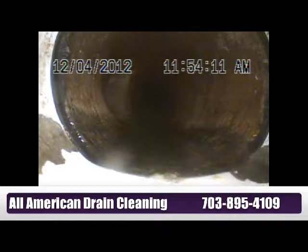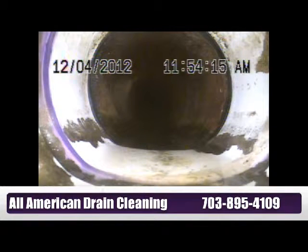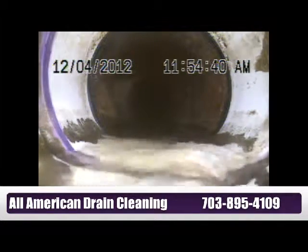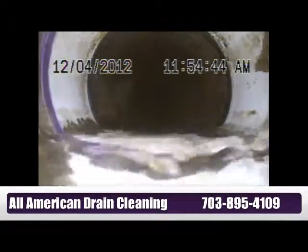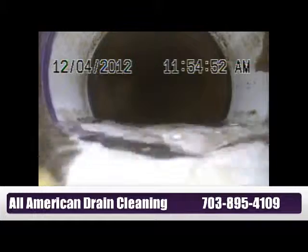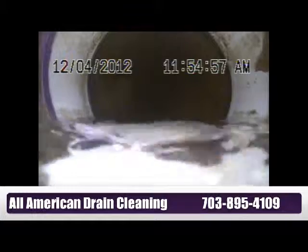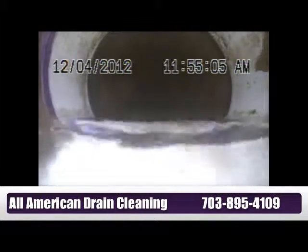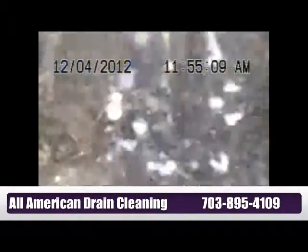Now we'll be sending water only from the sink, and you'll be seeing how the water rises up, showing a poor fall. The water is already going down from the sink — it takes a few seconds just to travel 12 feet of pipe, and that's not normal. It shouldn't be there by now, but the water is not showing yet. Finally, the water will start filling up the pipe because of the bad grade. Eventually, the debris will stem in on the lower section of the pipe. This is the water only from the sink, just one small faucet draining. That's what you see — just water standing.